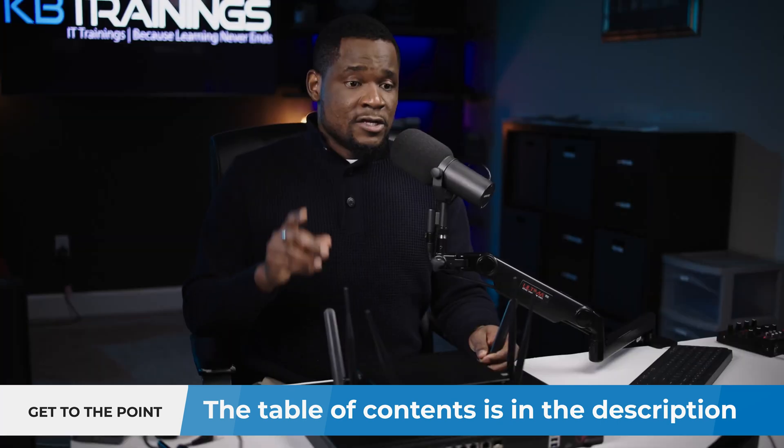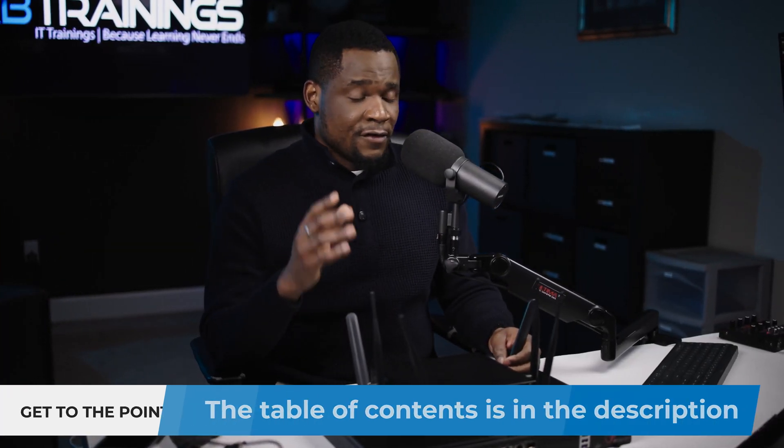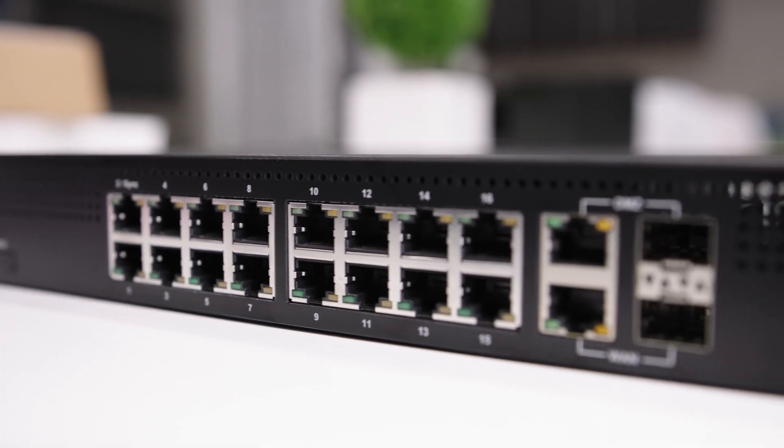Check Point is huge in global security or cyber security — they've been in the industry for almost 29 years. They are really known in large enterprises; most of the service providers I worked for have been using Check Point for security. But Check Point also has many devices for SMB or small and mid-sized businesses, like the Quantum Spark security gateways that I'm talking about today. These are high-performance integrated security gateways for SMBs.